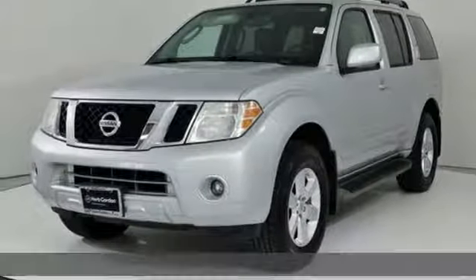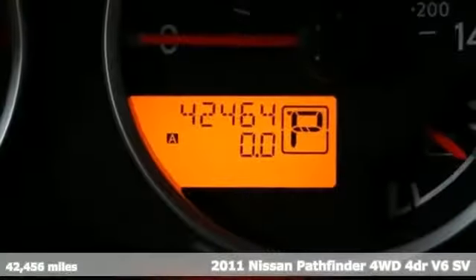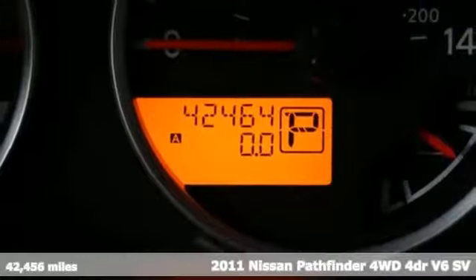Here's a 2011 Nissan Pathfinder. Innovation. Excitement. Nissan.